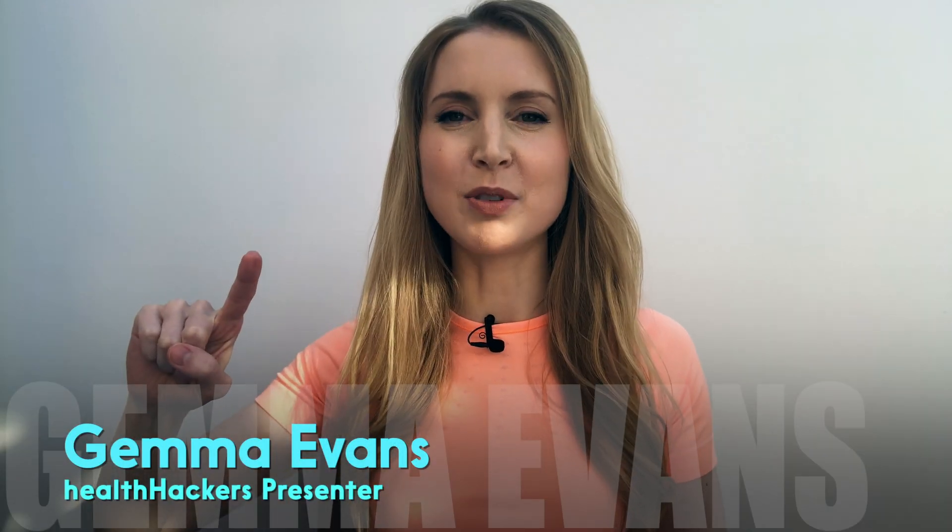This is very exciting for me because this is my first review video on my Health Hackers YouTube channel, and I'm going to be reviewing the Firstbeat Lifestyle Assessment, used by some elite athletes and wellness professionals I'm told.